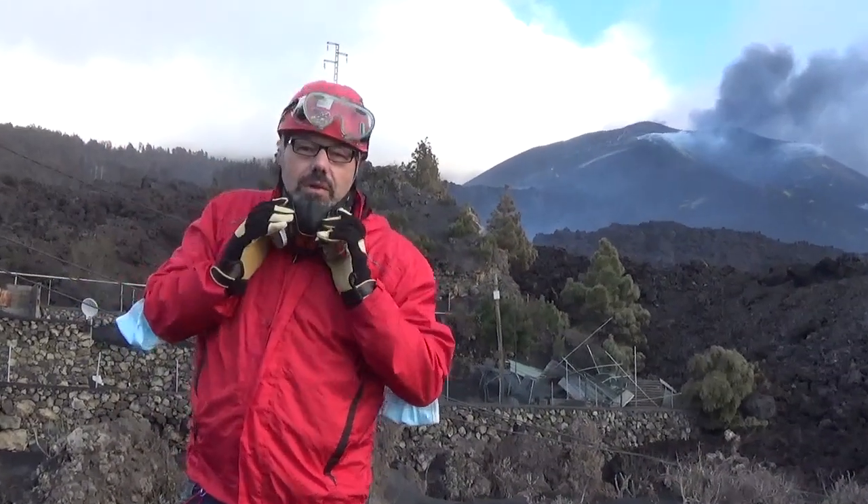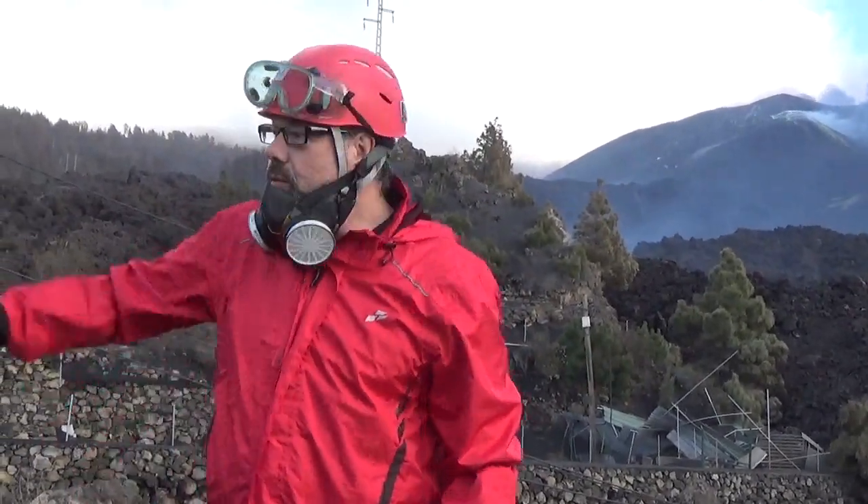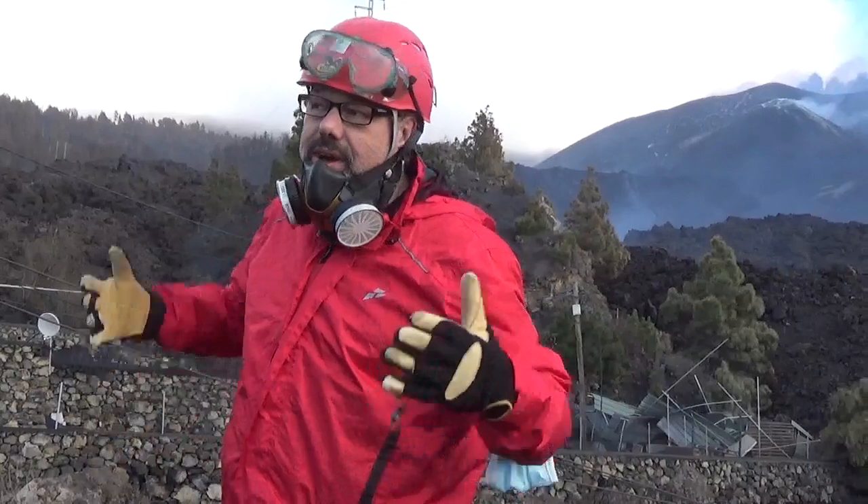Hello! We're here at the old Tarkanda road again. The road was just running in front of us but now it's blocked from the lava.